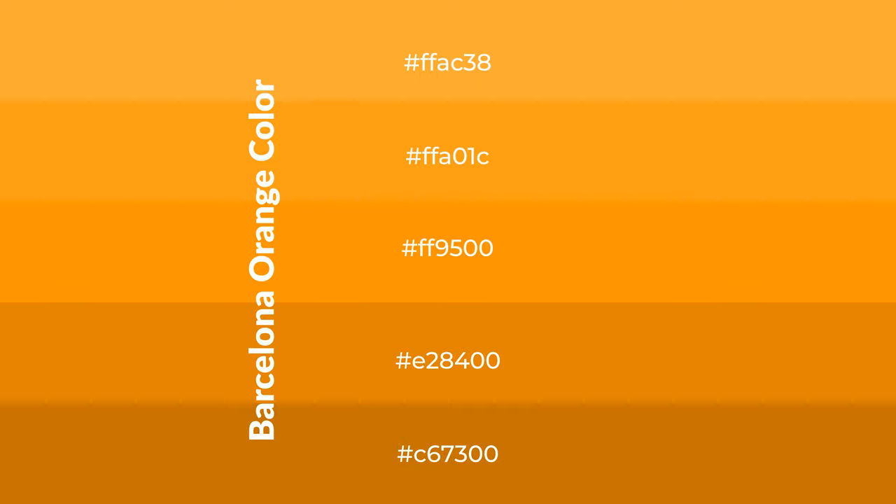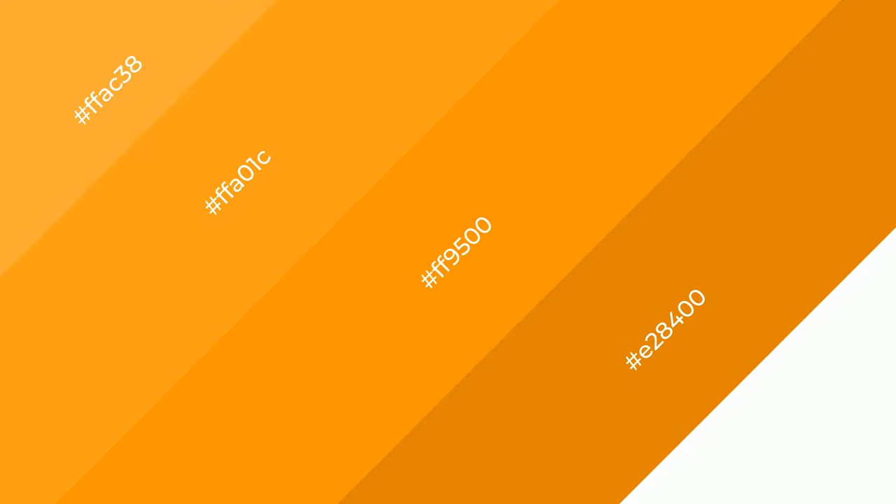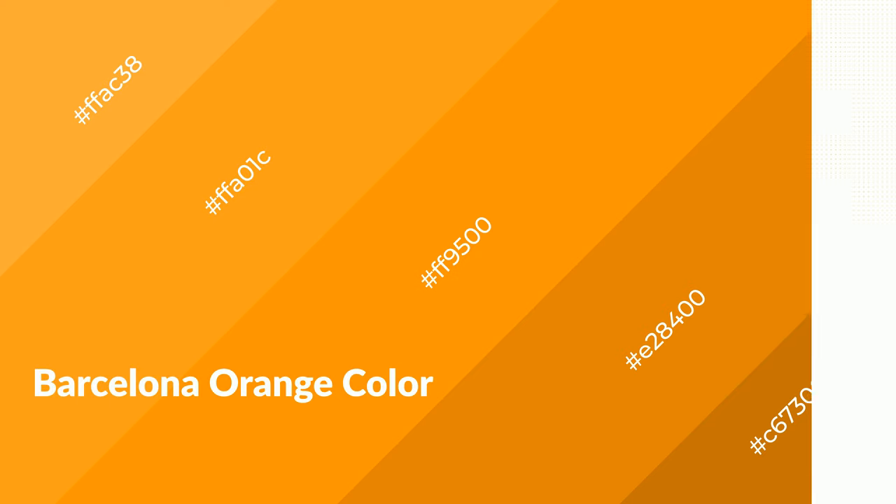To generate shades of a color, we add black to the color. Shades are used in patterns, 3D effects, and layers — they create depth and drama. Barcelona orange is a warm color and it emits cozier and active emotions.